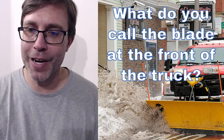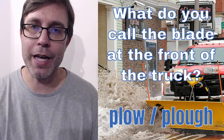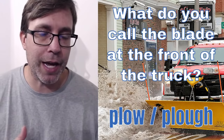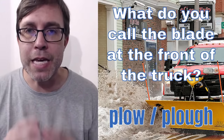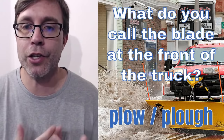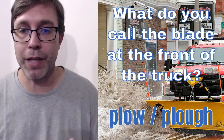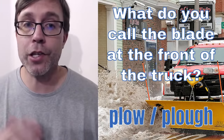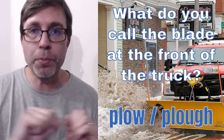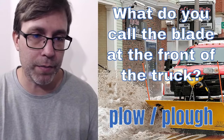You would say that truck is a snow plow. Plow — actually you could have either one of two spellings. In the United States, most people are going to spell it P-L-O-W. A snow plow is what I would call that truck. Specifically, that blade is referred to as the plow. A snow plow is one of those trucks you would see on the street in the winter if there's a lot of snow, and it's just pushing that snow off of the street. Snow plow.